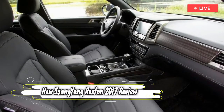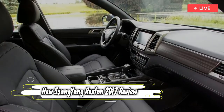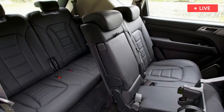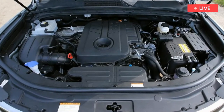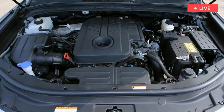Base cars come fairly well-appointed, but our Ultimate model is packed to the rafters with a 9.2-inch touchscreen, Apple CarPlay and Android Auto, quilted leather, heated and cooled memory seats, and even an all-round-view camera. There's a full suite of active and autonomous safety tech thrown in too — features that were unheard of in SsangYong only a couple of years ago.